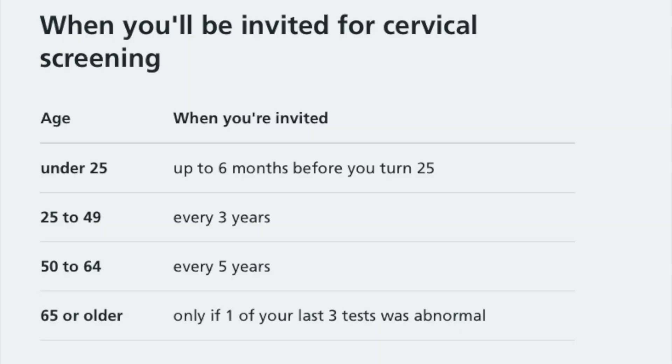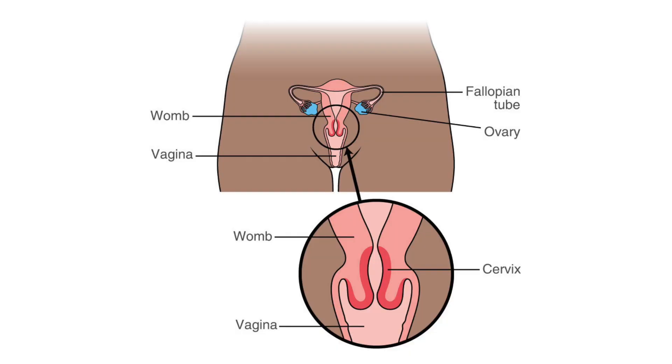The smear test is a screening program offered to all women in the UK from the age of 25. In short, it's done to look at the health of the cervix — the area of the reproductive system that sits at the neck of the womb and at the top of the vagina. There's a particular area of the cervix where cells are constantly changing and dividing, and this area is particularly susceptible to infection by a virus called HPV, or human papillomavirus. When this virus infects the cells, it can cause abnormal changes — we call these pre-cancerous changes. In most cases, the body will naturally recognize these abnormal cells and cause shedding, removing them from the body.